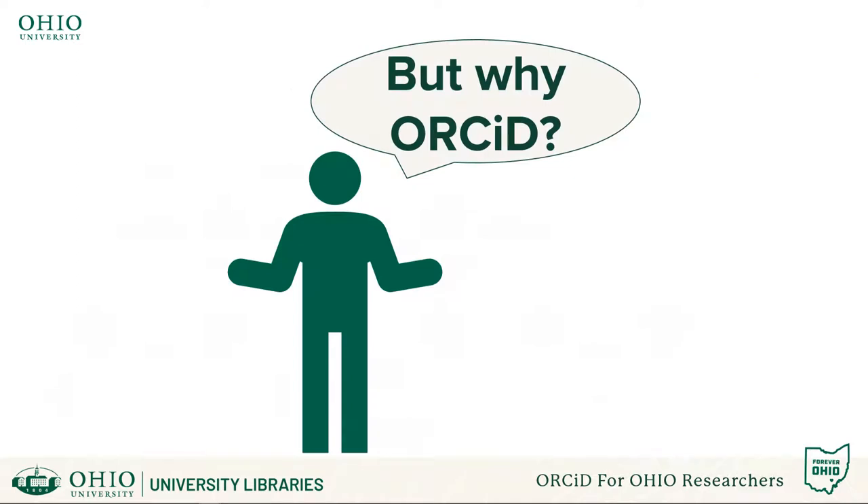But why would you want to spend time creating yet another digital profile? Yes, this seems annoying, but the return on your time is certainly worth it. Many journal publishers, funders, repositories, and even institutions are increasingly using and even requiring ORCIDs.